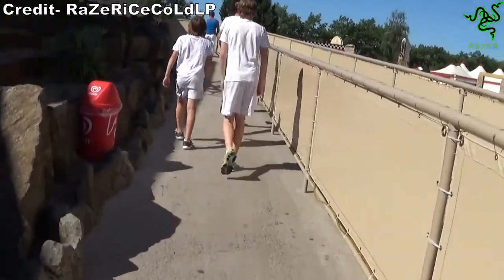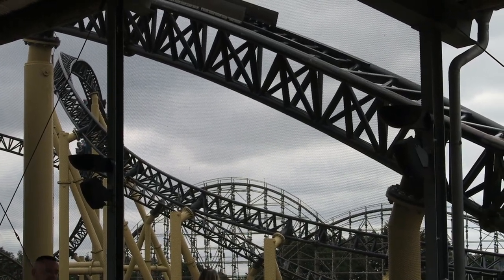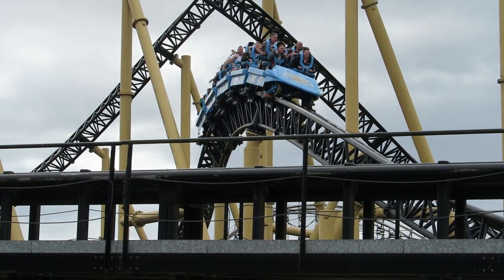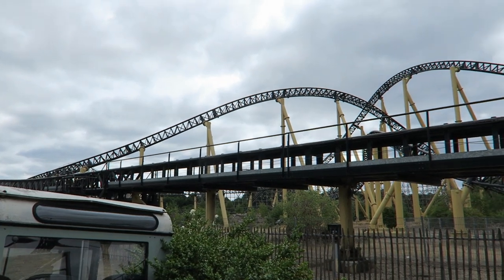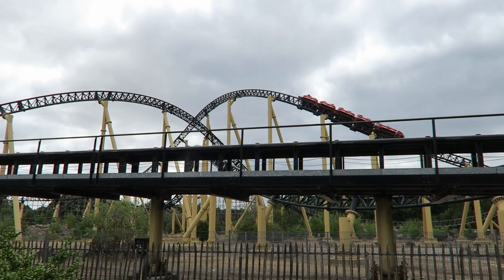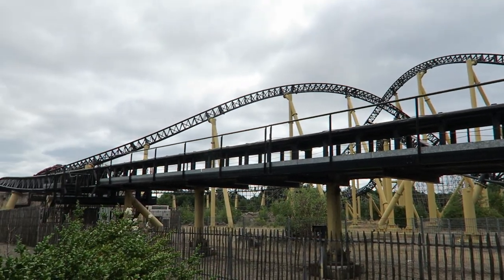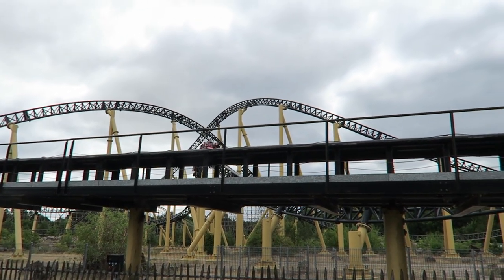However, it can be tricky if you want a specific seat. It's first come, first served, and the attendants don't seem to let you wait an extra cycle for a row, even if you ask nicely. Fortunately, the seat doesn't matter too much on this one. Like many accelerator coasters, I do think the front is the best seat, but it's only a little better — mainly for the blast of wind on the launch. The other elements feel pretty identical throughout the ride. Most people will take the front first, so if you want that seat, you'll likely need to be at the front of the turnstile to get it, and you also need to move quickly.